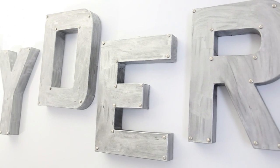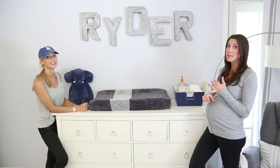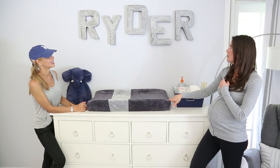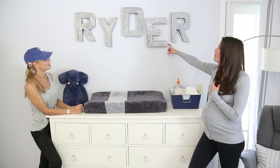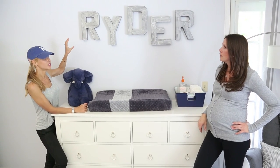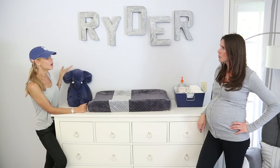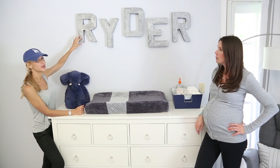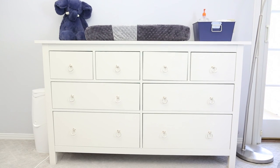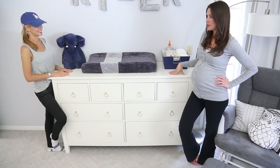Over here is the dresser and we have the baby's name up here. I did these letters — I'd seen them at Anthropologie or Restoration Hardware or somewhere, but they were really expensive and really heavy. Since they were going over the changing area, I wanted something different. So they're just paper mache letters that I made to look like stone. They're seriously brilliant — super cute and so light. I hung them up with velcro so I can reposition them easily.